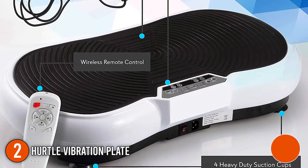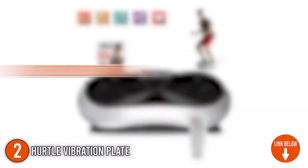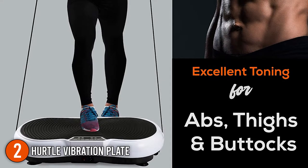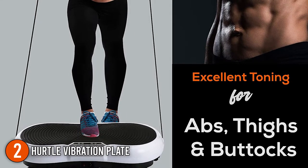The second vibration plate on our list is the Hurdle Vibration Plate. The Hurdle's standing vibration plate is compact and lightweight with a remote control that enables fast and simple distance control. It weighs only 27.5 pounds, greatly improving its portability. Its dimensions of 26.8 by 15.5 by 5.5 inches also make it suitable for usage in confined locations, whether you're on the run or at home. You may carry it with you at all times.